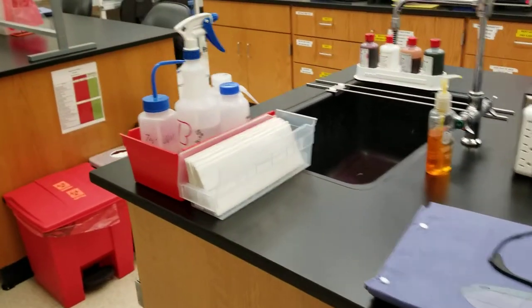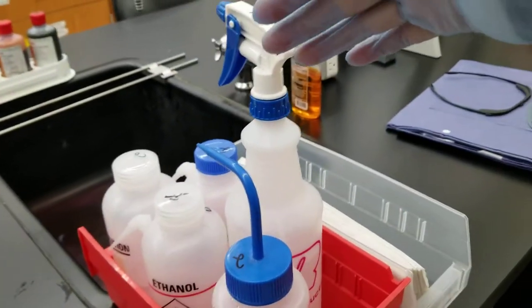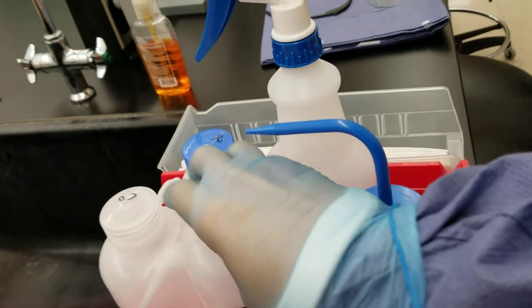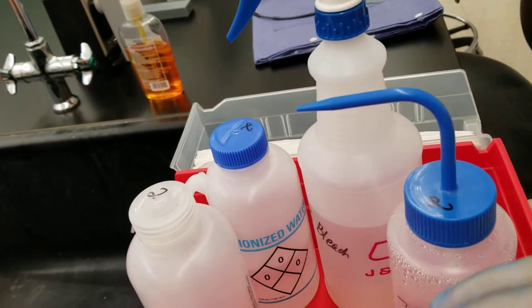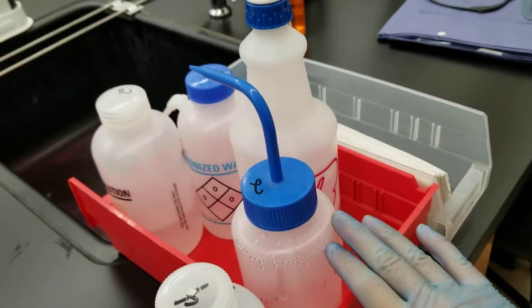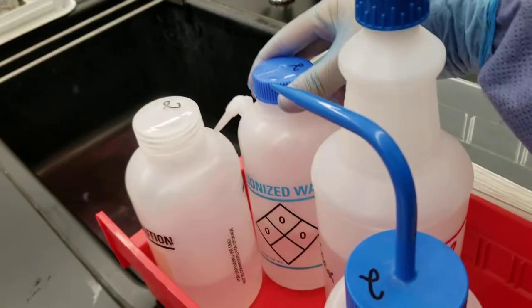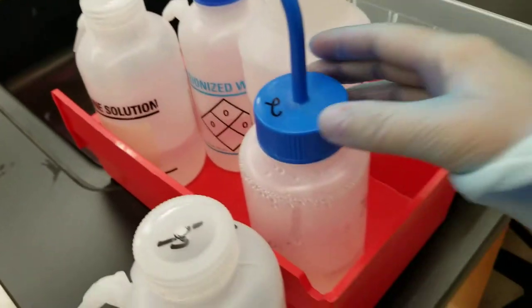That is standard laboratory protocol well before COVID-19 hit — so we were already cool before everybody else. We have bottles of everything in here and they are numbered with the number of your bench. This is lab bench two. Always keep them in here because if there is a spill, you want to contain it so that it doesn't go everywhere or possibly hurt anyone. We have bleach, deionized water, saline solution, and tap water.